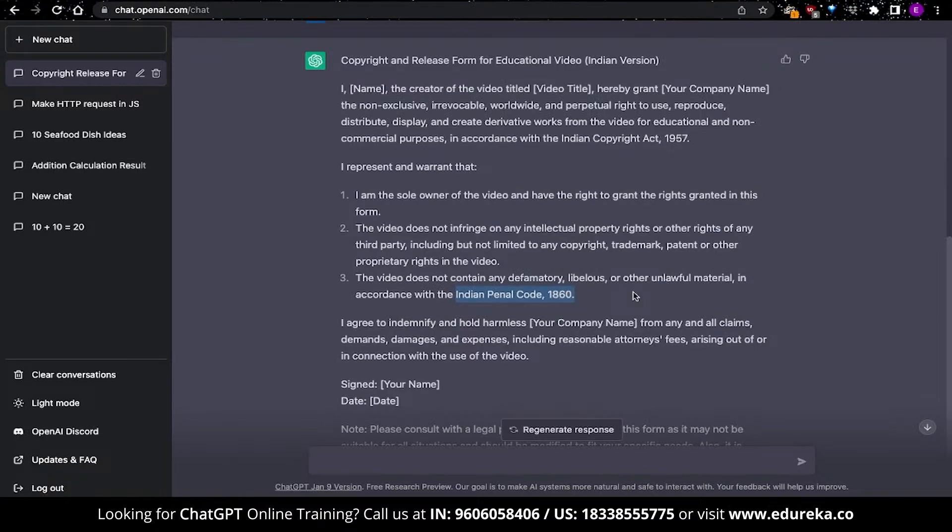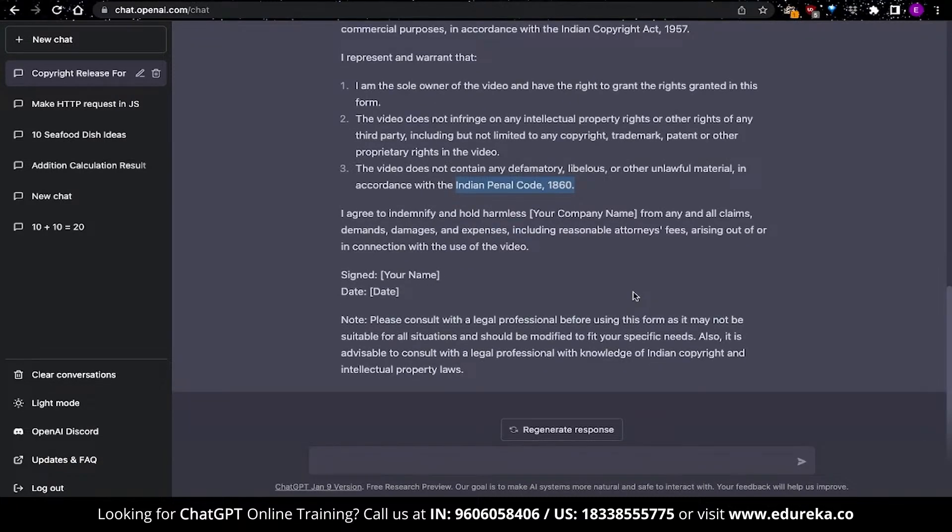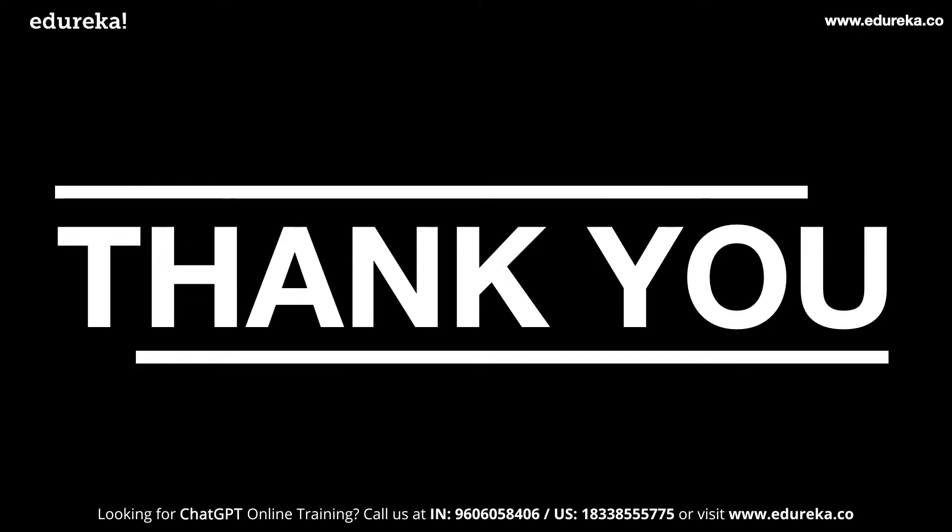This is one of the ways you can use ChatGPT to write your documents and content for your website. With this, we come to the end of this video. Hope you found it informative and useful. We will come up with more use cases and hacks using ChatGPT, which will be published here. So stay tuned, and until then, happy learning!